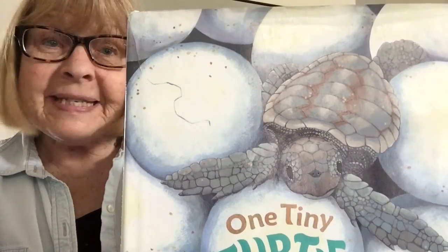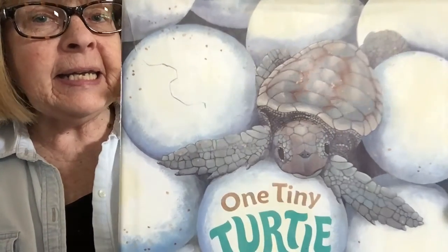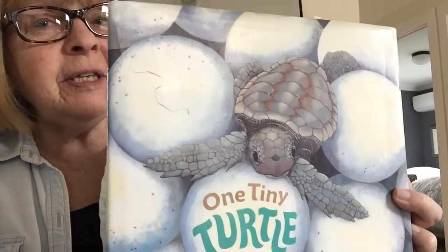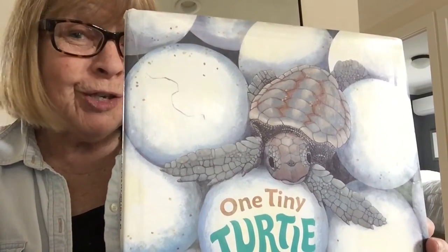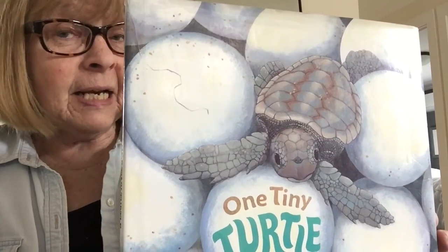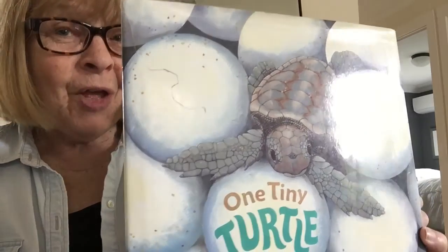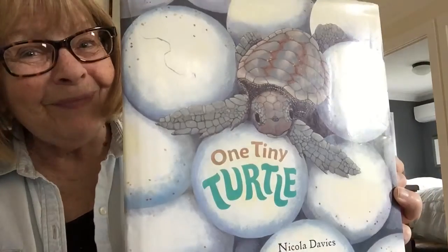Hello, my friends. This is Miss Stern, and I'm so happy you joined me for today's story, One Tiny Turtle. I've read this story for years, and the kids always liked it. So I hope you enjoy it too. It's about the life cycle of a turtle, so we're going to follow this turtle from being a tiny little baby until it grows up. So I hope you enjoy it. Are you ready? Here we go.